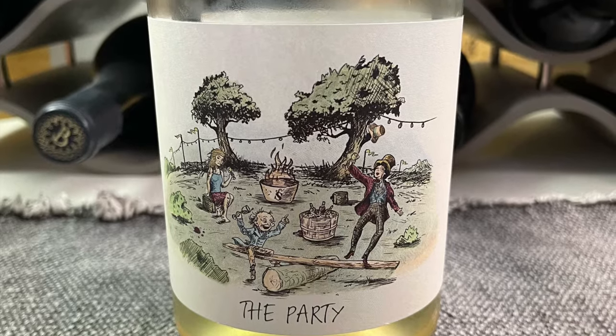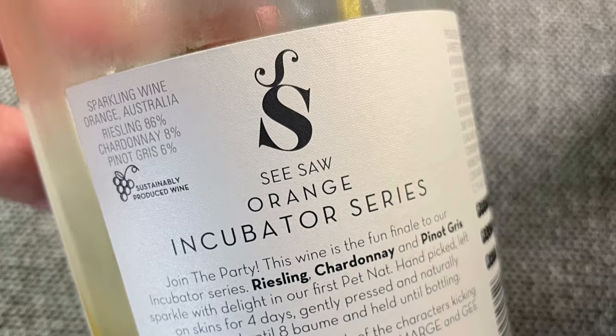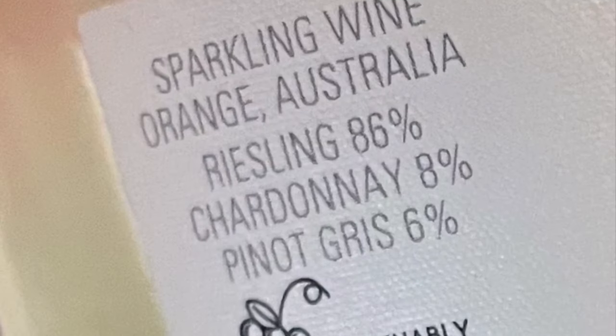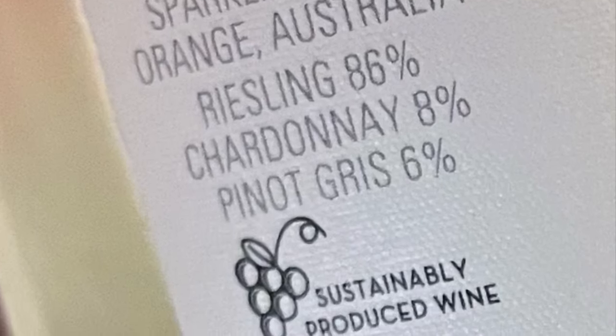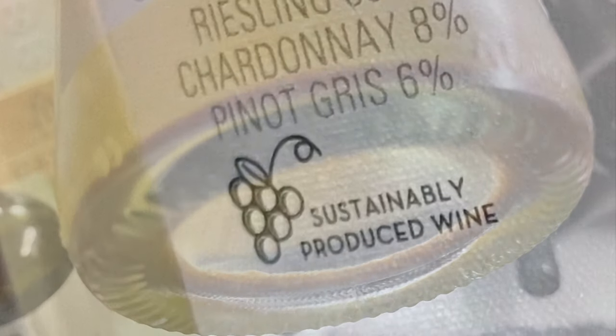Even though any number of grape varieties can be used, the best examples use high acidity grape varieties. Riesling is a perfect fit — it provides freshness and lift, along with helping to extend the light fizz. This one sees a light filtration, but it still retains a good level of sediment.